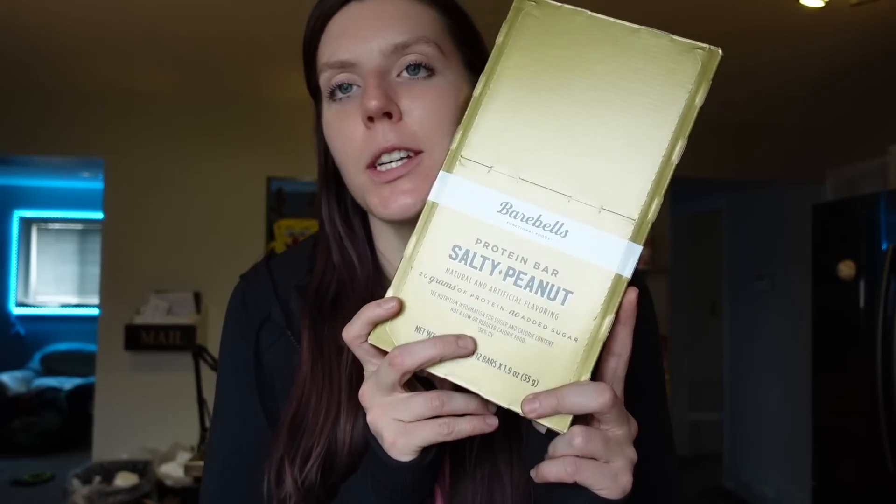The last thing we got — some salty peanut bear bells. These are one of my favorites. They taste the most like Snickers out of all the bear bells. For one, it's six points on WW, 200 calories, eight grams of fat, 18 carbs, and 20 grams of protein. These are one of my favorite options after the gym, or sometimes at night when I want something sweet but still need to hit my protein goal. It tastes just like a candy bar. That wraps it up — a lot of new stuff but also a lot of staple items we needed to stock up on. I have a lot of meal ideas for this week. I hope you found this video helpful — please give it a like and subscribe. See you next time!